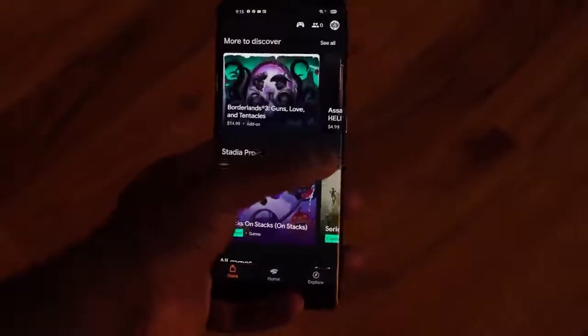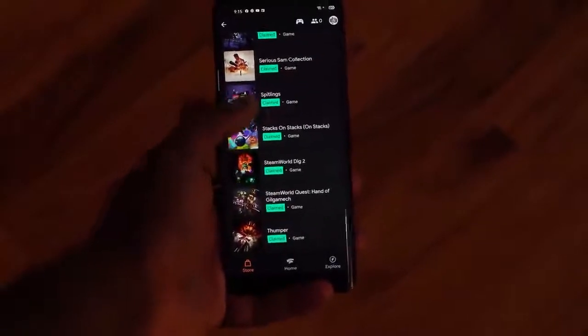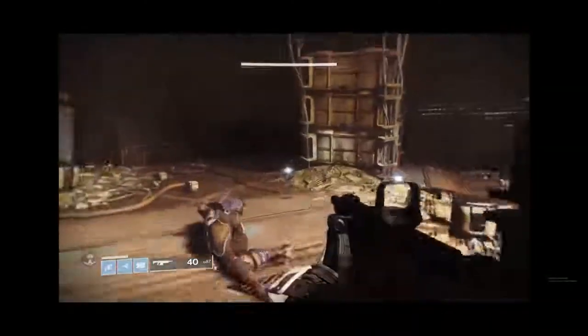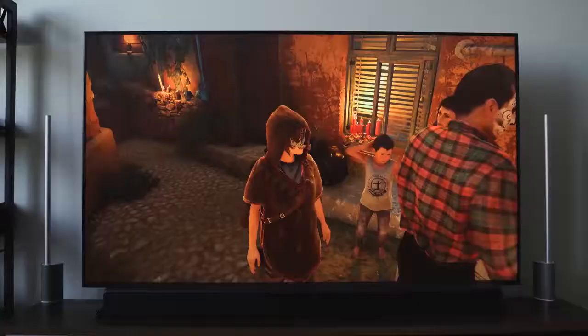Stadia is increasing its game library, and as a premium member you get a couple of free games a month, which you should claim. There are quite a few games available like the Tomb Raider series and Serious Sam, among others. In terms of internet speeds, I'd advise 75 Mbps up and 75 Mbps download to game effectively and get at least a solid 1080p connection. It does promise 4K 60fps, though I've never experienced it.